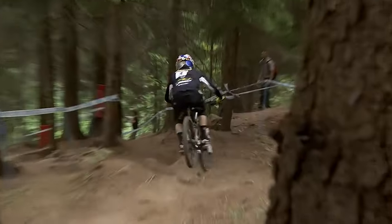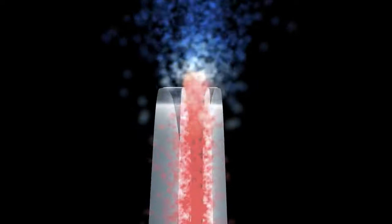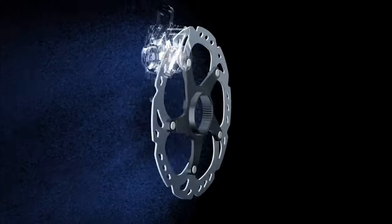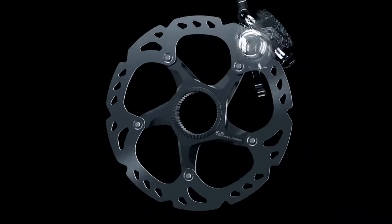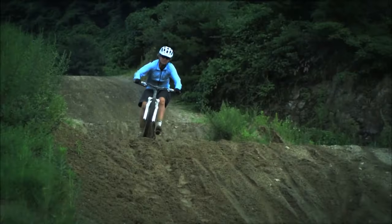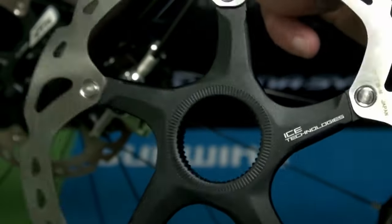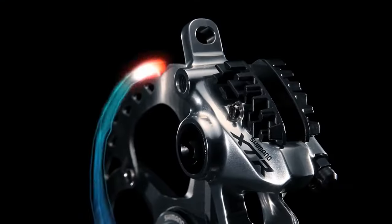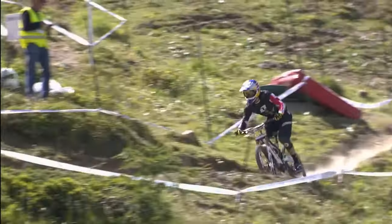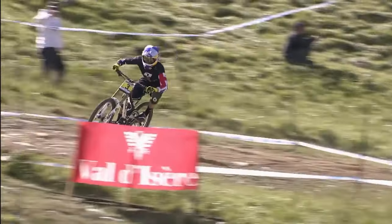Hope uses a new range of pads, including maximum power resin pads installed as standard. You get a spare set of all-condition pads supplied with the brakes, while e-bike and fully sintered pad options are available aftermarket. The Hope Tech 4E4 is one of the best mountain bike brakes around in terms of easy and meaningful adjustments, feather-light feel, progressive modulation, and clean consistency. The brakes are competitive on price and weight, easier to fit than before, come in a ton of colors, and Hope's customer support is the best in the business.